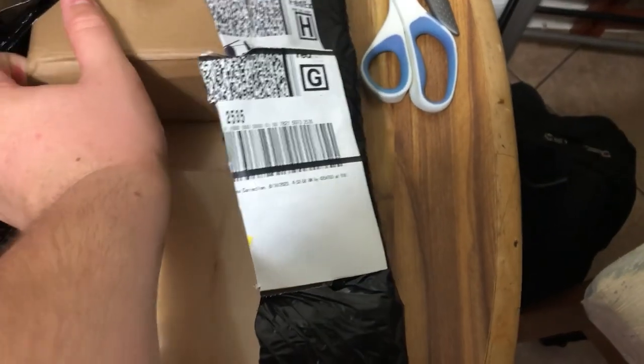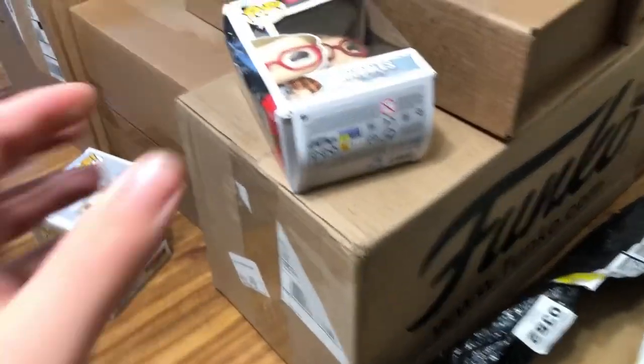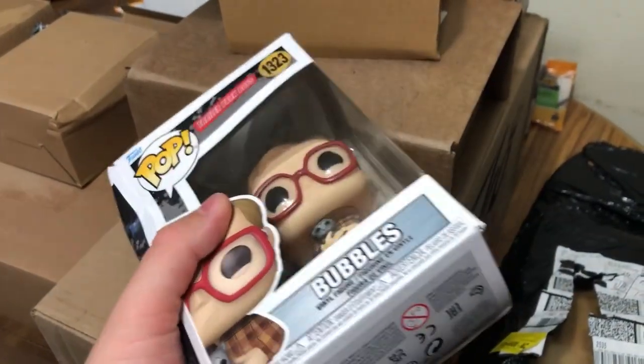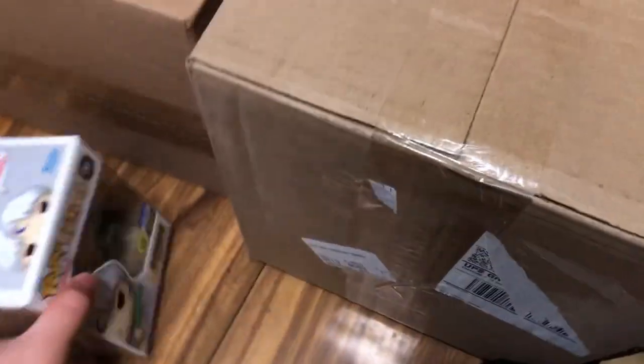And then we have one more from GameStop and - oh no, you've gotta be kidding me. Maybe it's saved... probably not. No, it's beaten to a crisp. Well, back to GameStop.com. I was able to go ahead and file a refund for Bubbles, so we're gonna toss them on the couch with the other broken Funko Pop. This is terrible.